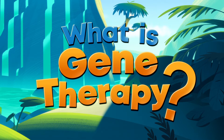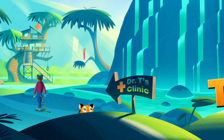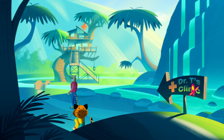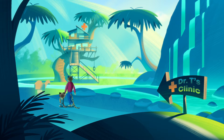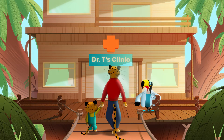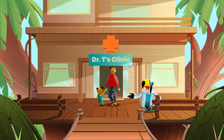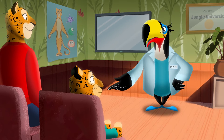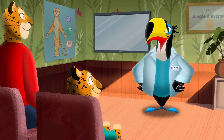What is gene therapy? Hi, Dr. T. Nice to see you both again. Please, come inside. So, Jay, I know you've been hearing a lot about gene therapy, and you're probably wondering, what is it, and how does it work?